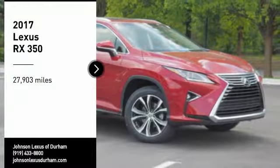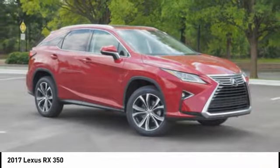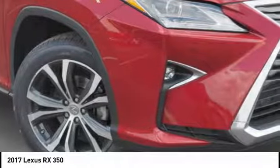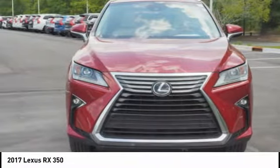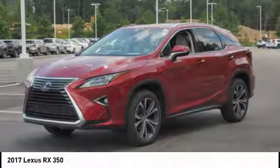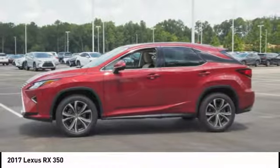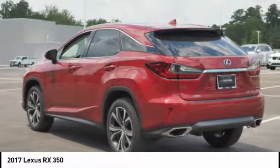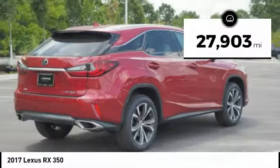Stop by and take a look at the 2017 RX350. The RX350 offers a driver-inspired design and intuitive technology that puts you in total control of your interior. Paired with the spacious cargo area and a powerful V6 engine, the RX350 continues to offer the best combination of powerful performance and interior luxury in its class.